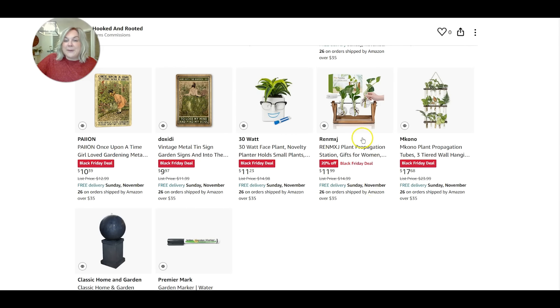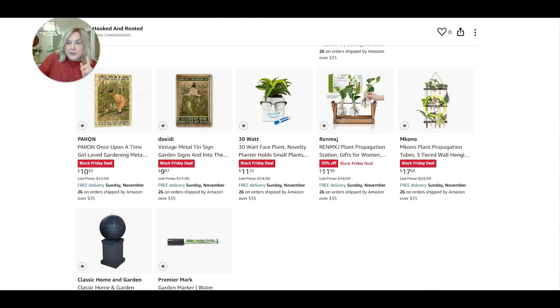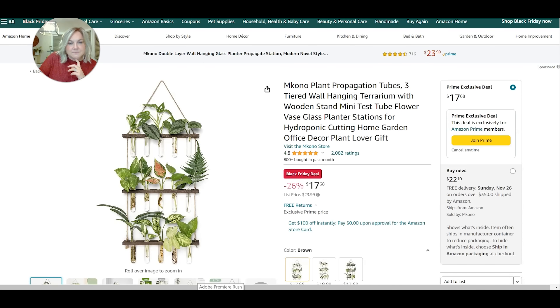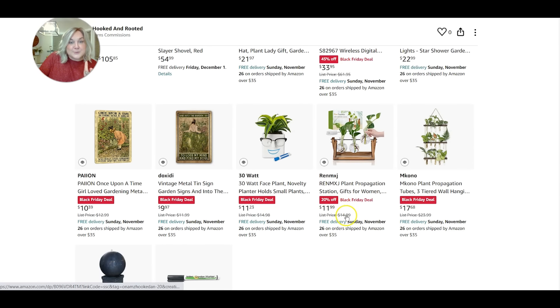I've recently gotten into a bit of plant propagation with my house plants, and I found these little terrariums or plant propagation stations. Let's say you have some house plants and wanted to give someone a couple of cuttings — you could give someone that either has a new plant collection or maybe moved into a new home something like this as a really great housewarming gift. You could just cut some pieces of a plant, stick them in these little globes or vases to start growing some roots, and then they'd have some new house plants to plant up in a few months. This is especially fun over the winter when we don't have a whole lot going on. This one is like a wall hanger and the price points are really reasonable.